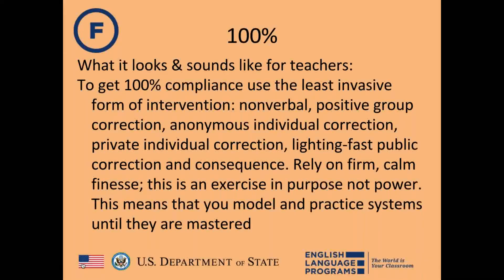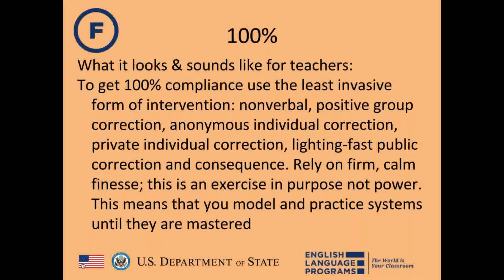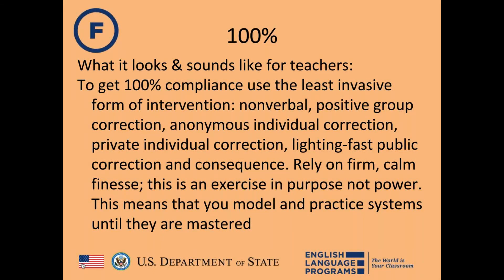Rob asks how discipline can be private in a full classroom. Rachel explains: first, get close to the student and teach beside them, giving them a chance to self-correct. If that doesn't work, move to a whisper — go up and quietly deliver expectations. You can also pull them out to a private area. Discipline is about building character, not power struggles.